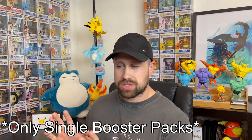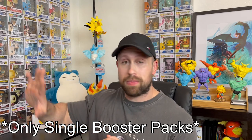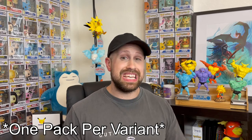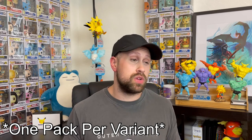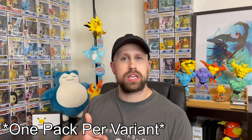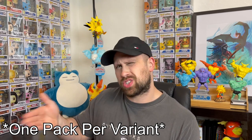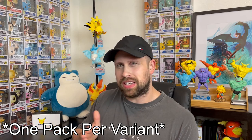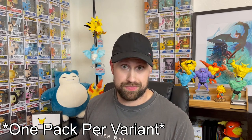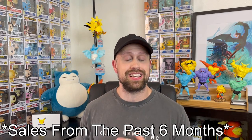Just a couple of ground rules for this top 10 video. We will only be including single pack sales — a lot of the times you see listings for an entire pack art set of all four pack arts. The other stipulation is we're only going to include one variant per set. And the third stipulation: we will only be including sales that have happened in the past six months.